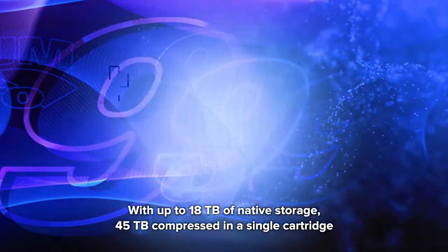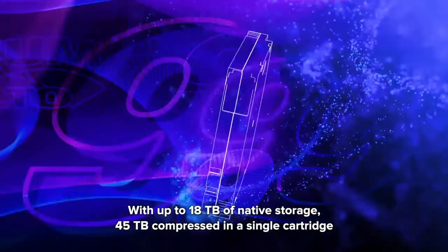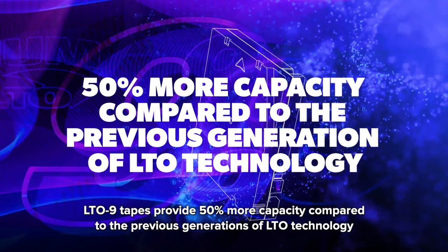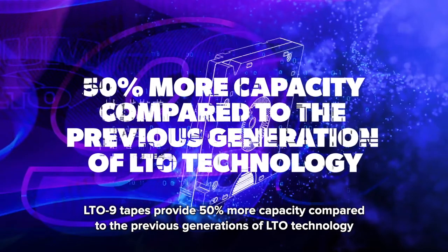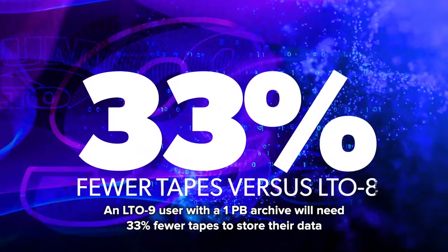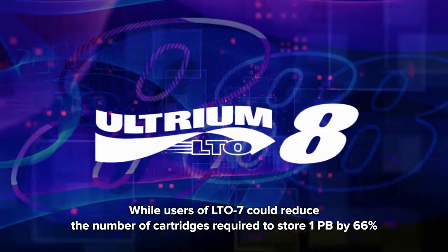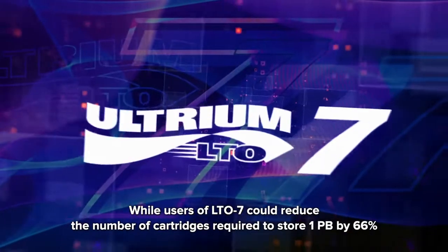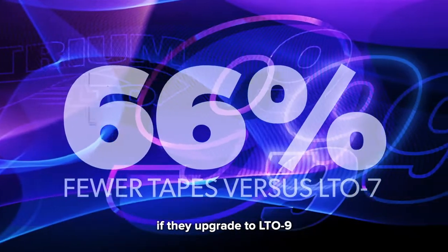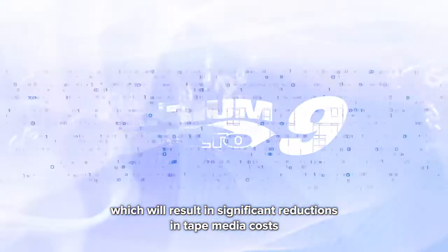With up to 18 terabytes of native storage and 45 terabytes compressed in a single cartridge, LTO 9 tapes provide 50% more capacity compared to the previous generation of LTO technology. An LTO 9 user with a 1 petabyte archive will need 33% fewer tapes to store their data compared to customers with LTO 8. Users of LTO 7 could reduce the number of cartridges required to store 1 petabyte by 66% if they upgrade to LTO 9, resulting in significant reductions in tape media costs.